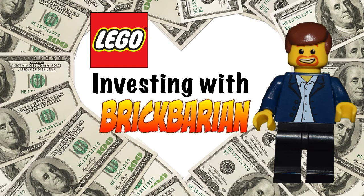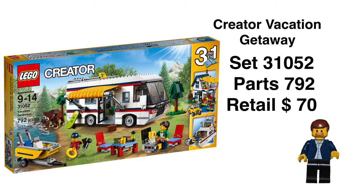Hey, Brick Bearings back. A lot of you are probably going to hate this video, but everybody has their own views. There is a reason why I'm doing it, so let's get into it. The Creator Vacation Getaway set — this was a 2016 set.